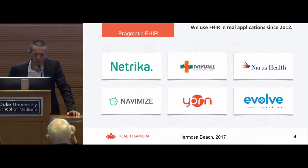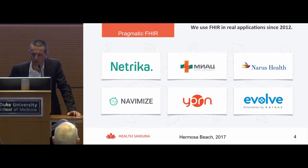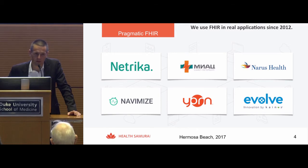Our attitude to FHIR was, right from the beginning, very pragmatic. We tried to use FHIR in real applications since 2012. We started with using some FHIR data models in our development, but then developed a clinical data repository offering a full FHIR data model and started using it as a back end for healthcare application development.